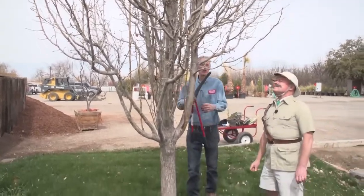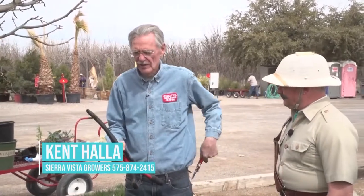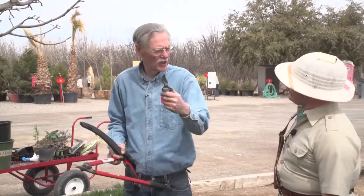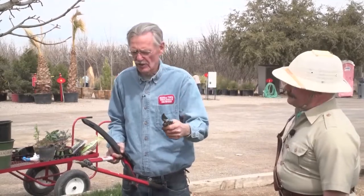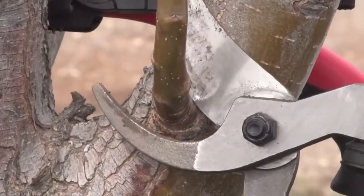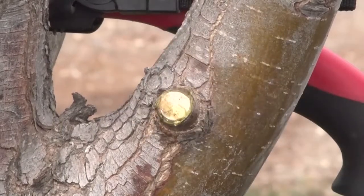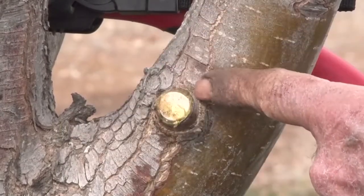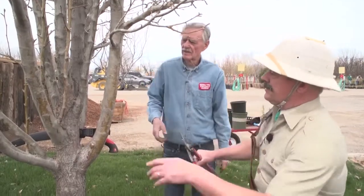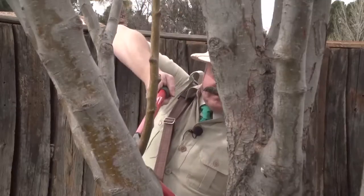These are called loppers. You start off with small clippers or trimmers — we want to cut outside the collar here. You don't want to cut all the way into the collar. May I try? Sure. So this one right here — don't cut into the collar. Now see how we've opened the tree up? Kent, we've only been pruning this for about four minutes. Well, it doesn't take long.